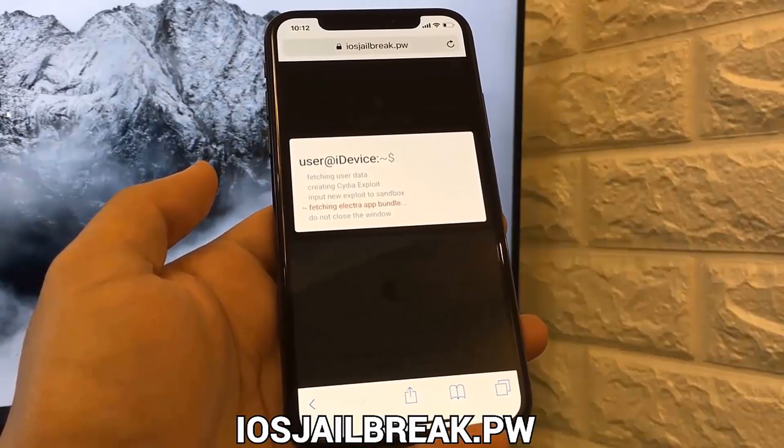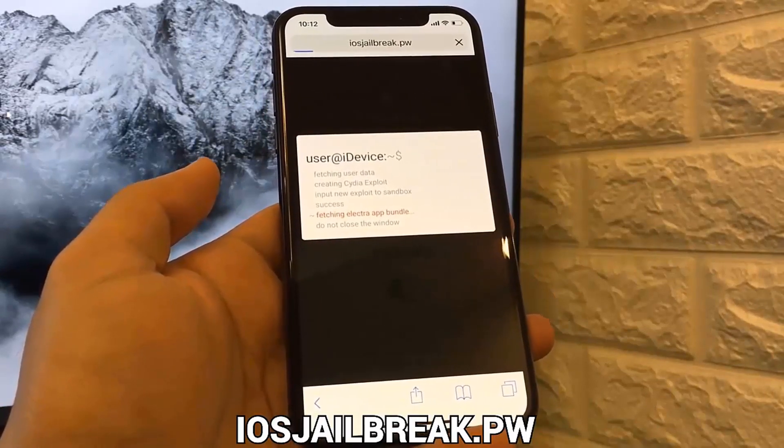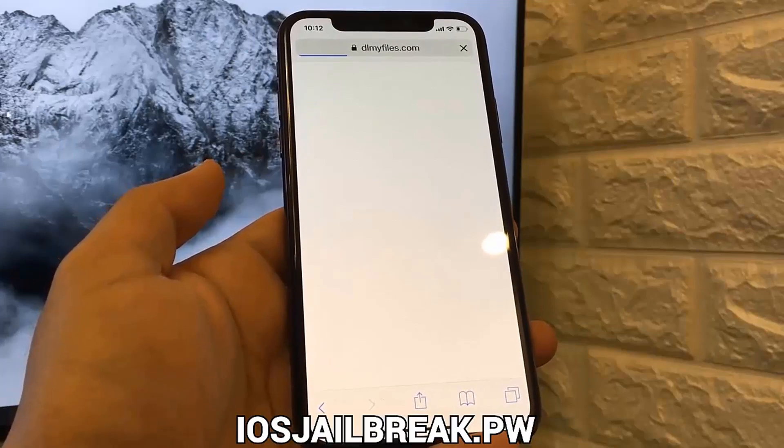It's extracting the jailbreak files, which includes applications such as Cydia. Just wait for this extraction to complete and then you guys can proceed to the next step.